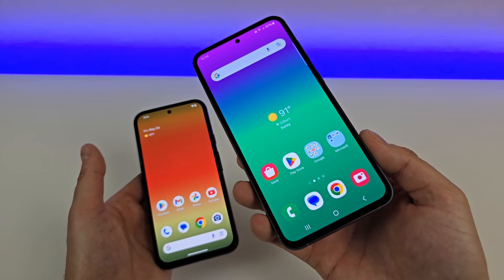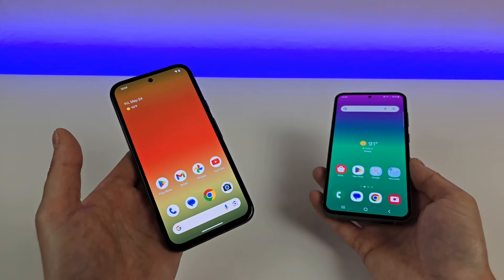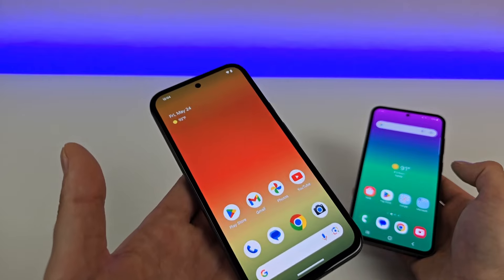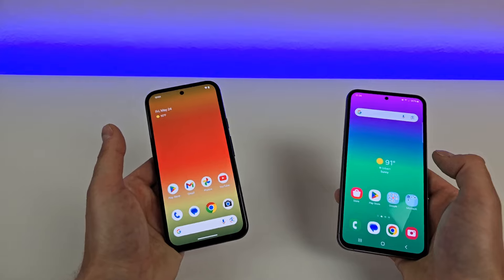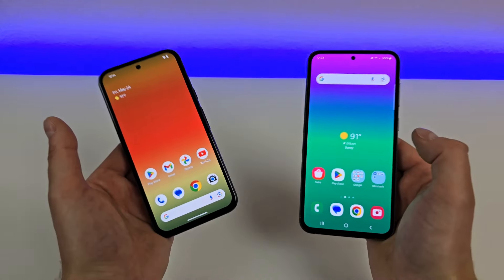However, I have seen some places where you can buy the S23 FE brand new for just $549. And if you do want to go the carrier route, you can certainly save even more money with the S23 FE. As of right now, I'm not aware of the Pixel 8a being on any carriers, but eventually it might. And typically, if you do buy a phone through a carrier, you can save a bit of money in exchange for your loyalty to that carrier.